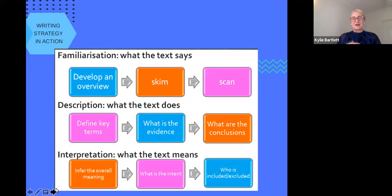I'm going to share a strategy that helps you familiarise yourself with a text, even if it's completely new. That's done by developing an overview — skimming and scanning through the text and looking for key clues. The next part is describing what the text does: defining key terms, looking for evidence, and drawing conclusions or implications. That's the interpretation — what's the intent, who is included or excluded, what are the limitations, and what's the overall meaning. Critical readers, writers, and note-takers employ all of these strategies and often get the best possible marks as a result.